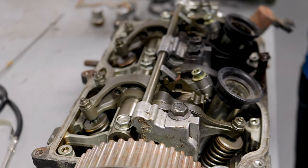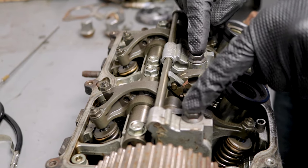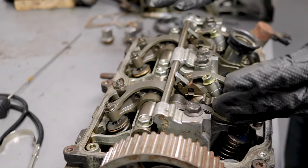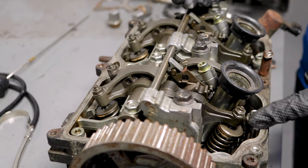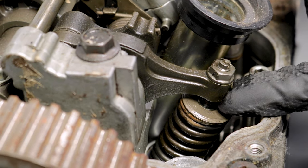To fix this, you'd want to get a clear view of everything, then re-loosen and re-tighten all of your bridge bolts. At the same time, you'd want to go ahead and adjust your valves as well, since you're already in there.